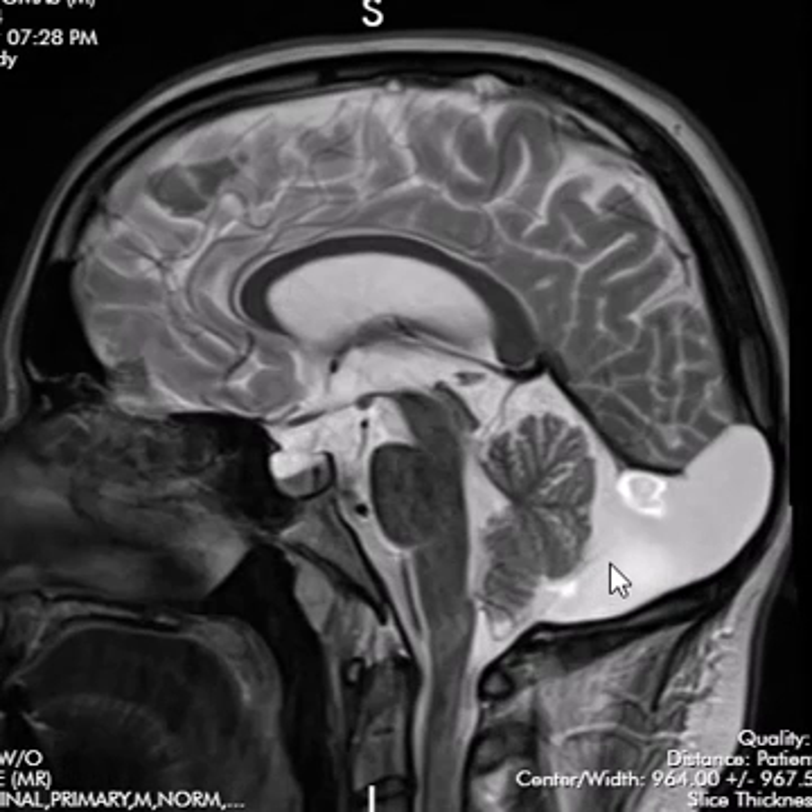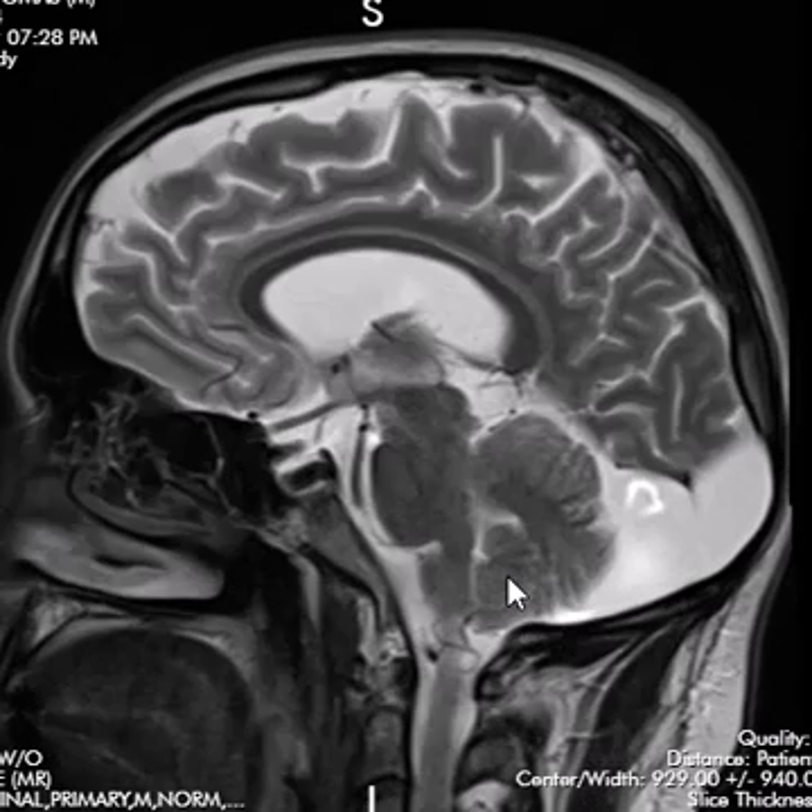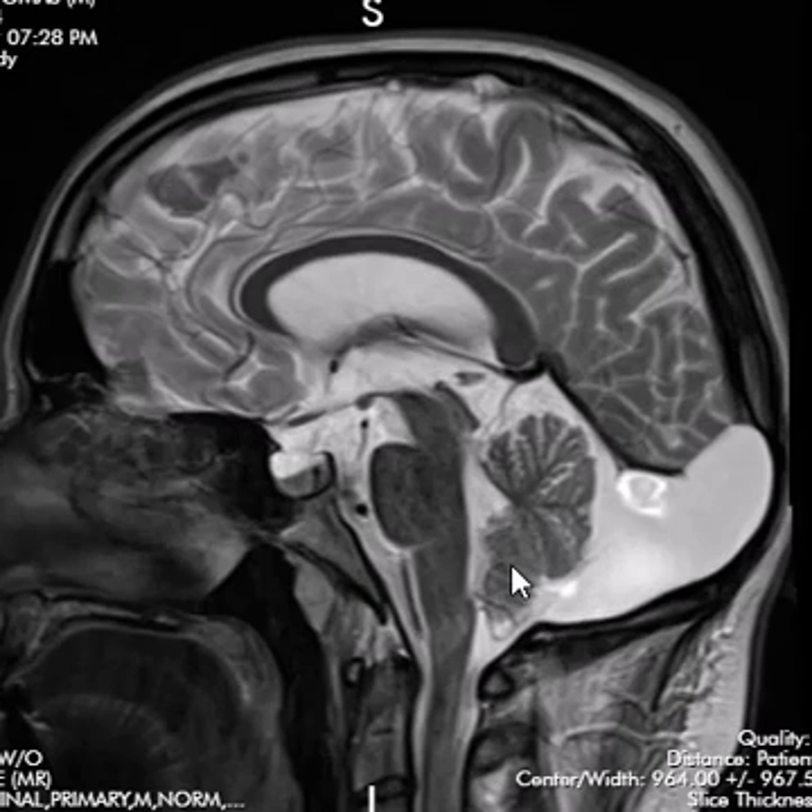There's one other thing that could look like this: a Dandy Walker malformation. A Dandy Walker malformation is when the cerebellar vermis — the midline area of the inferior cerebellum — is hypoplastic or aplastic, and you can get an abnormal communication of the fourth ventricle with the cisterna magna. This is something you typically see in children; it's congenital and they have problems. They're usually identified right when they're born. You get these huge fluid collections communicating with the fourth ventricle.